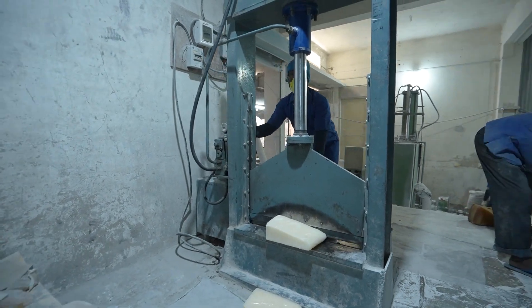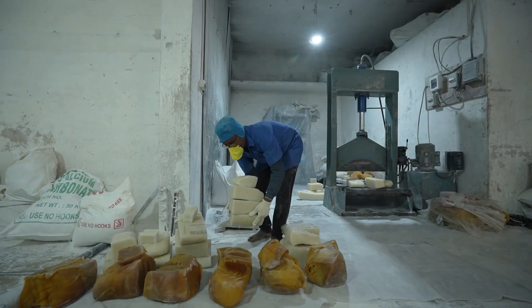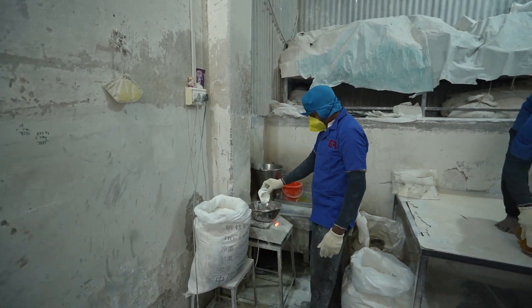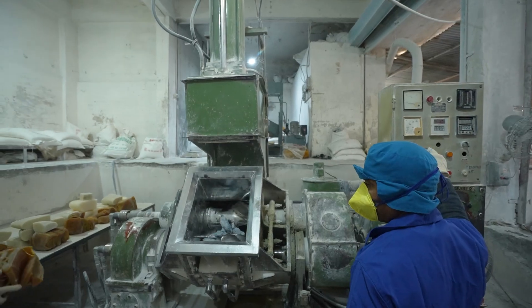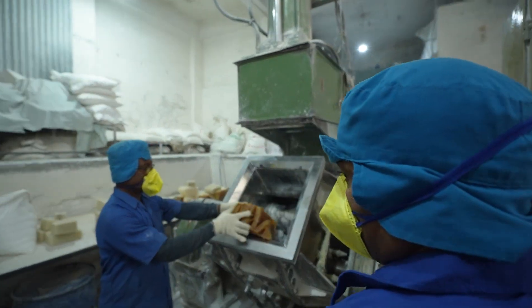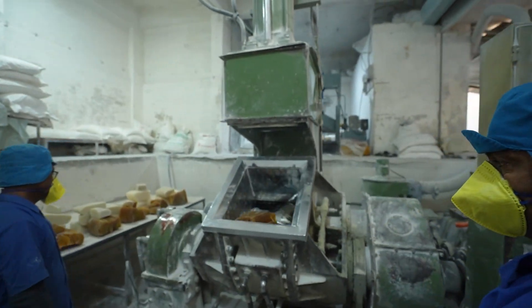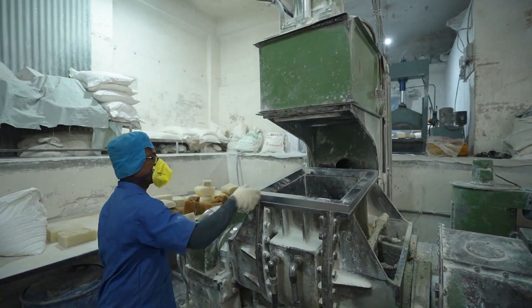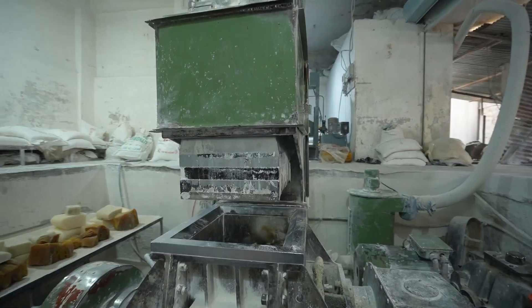The chopped material is weighed and set aside for accurate formulation. Next, the weighed raw materials are combined with precise chemical powders and other additives in a high-tech mixing mill. This ensures a homogeneous composition, providing the required elasticity, durability, and chemical resistance.